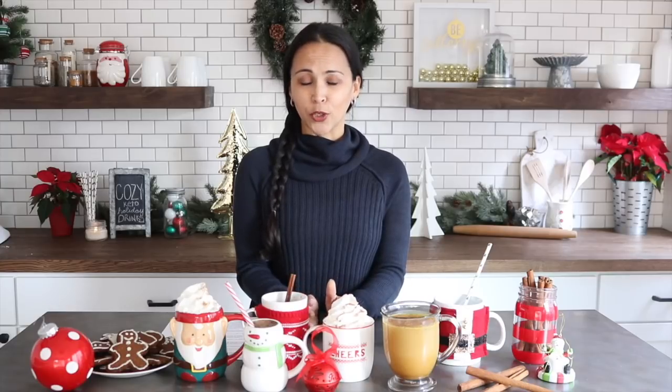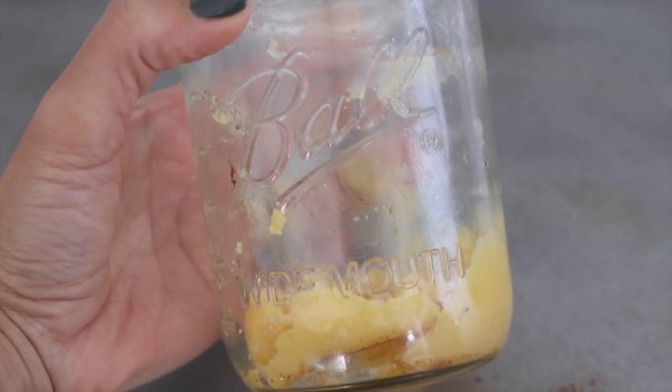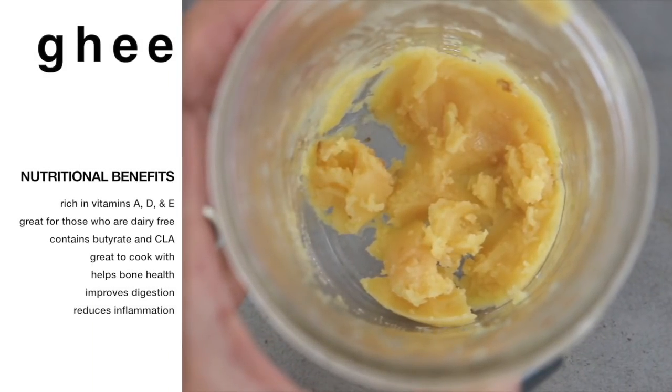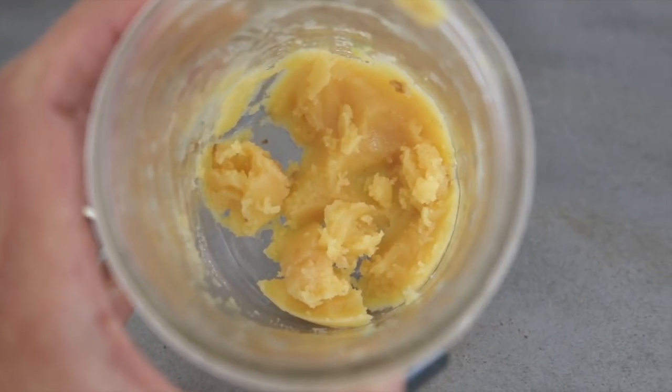Another healing ingredient that also gives this drink a really rich caramel flavor is ghee, or clarified butter. I've shared a video on how I make it and will link that above. Ghee is rich in vitamins A, D, and E, great for those who are dairy-free, contains butyrate and CLA when made from grass-fed butter, has a high smoking point, helps bone health, can improve digestion, and can reduce inflammation.